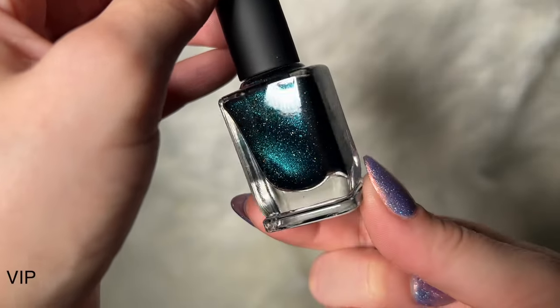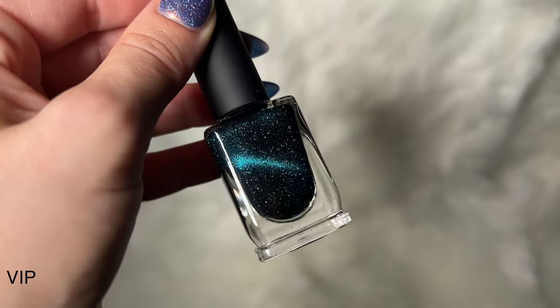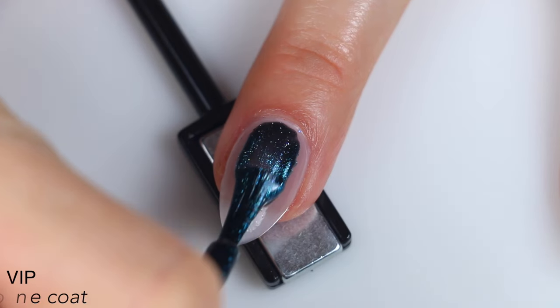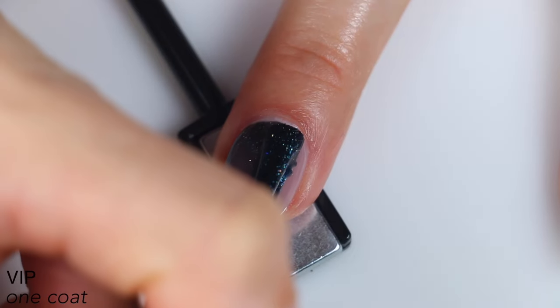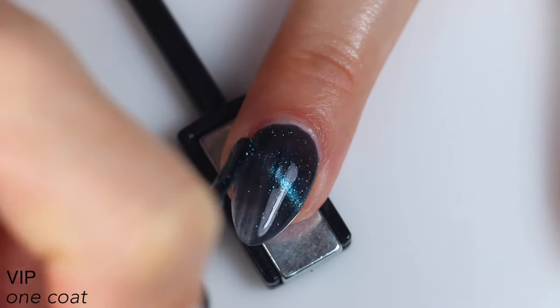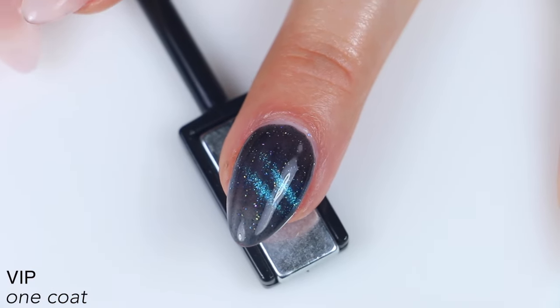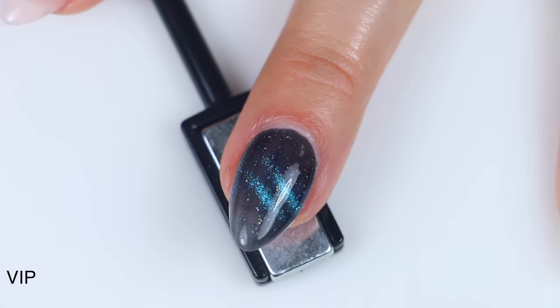The next polish is called VIP, and this is described as a black-based teal magnetic with holographic flakes. Great magnetic pull, really good coverage here. The black base is also still very black. I feel like this is a little sparklier than previous shades — there just seems to be slightly more holographic glitter going on in there.